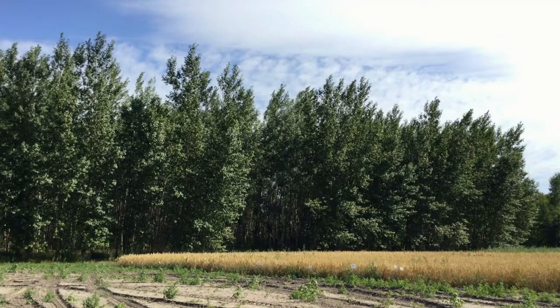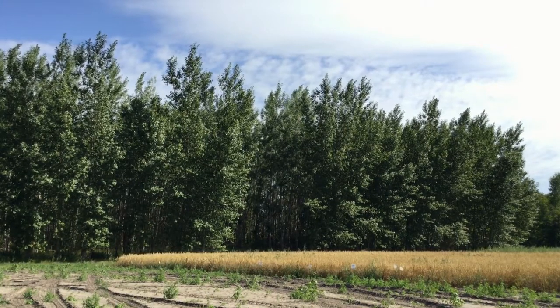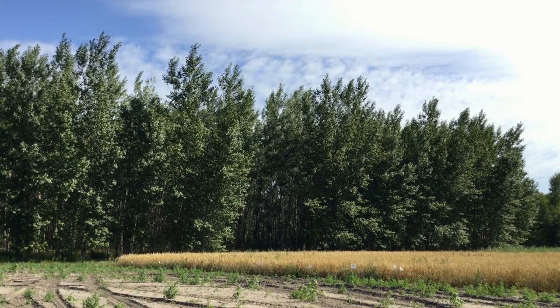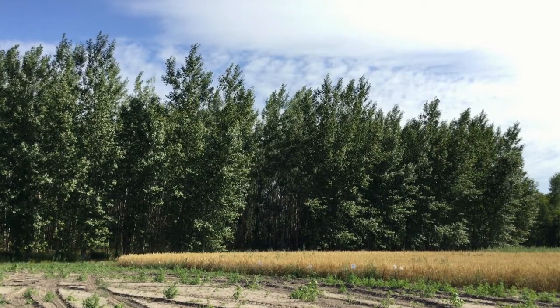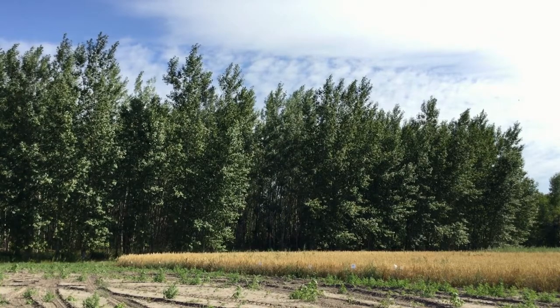It should also be noted that hybrid poplars have been planted across the United States landscape as windbreaks and landscape trees for over 100 years with no documented invasive species concerns. Thank you for watching this video. Our next video will explore how hybrid poplars are bred and answer the question: are NRI hybrid poplars genetically modified?